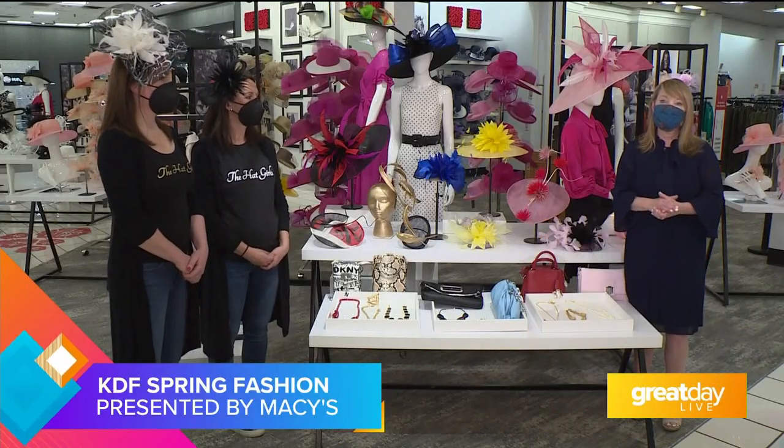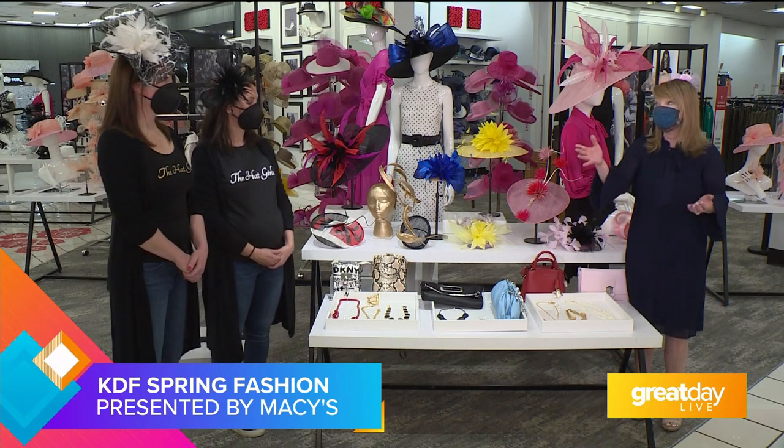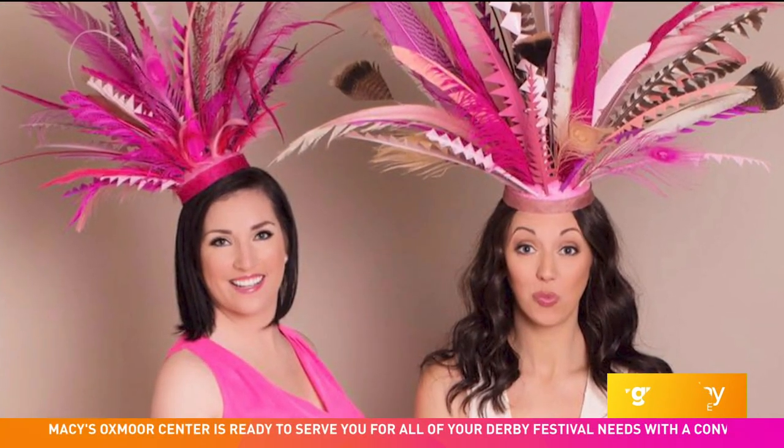Hi, I'm Christine Fillingham, and I'm the producer of the KDF Fashion Show. I'm so happy to be here today with Rachel and Kate, the Hat Girls, the official hat sponsors of the KDF Fashion Show this year.